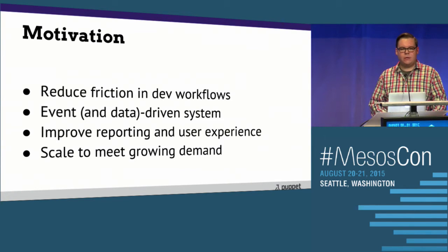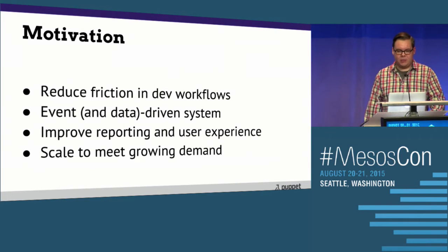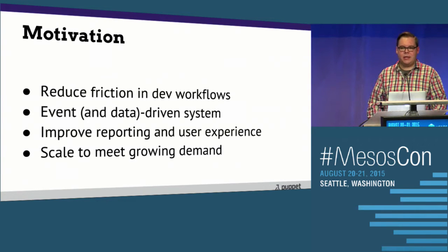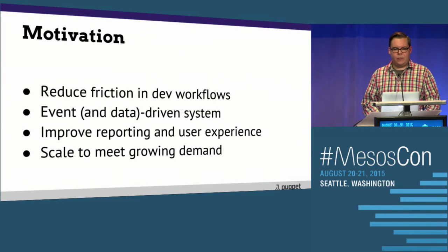Perhaps most importantly, we really wanted an event-driven system. How many people have seen the warning in the Jenkins management UI that says you have too many Git polling jobs, you're polling too fast and you've run out of threads? We have that problem on probably half of our infrastructure just because we want things as close to on-commit as possible. We want to improve reporting and user experience — give the right people the right information. But most importantly, we need to scale to meet the growing demand of the org. If we can have dynamic infrastructure using Mesos and on-demand resources, then we're really starting to get somewhere.